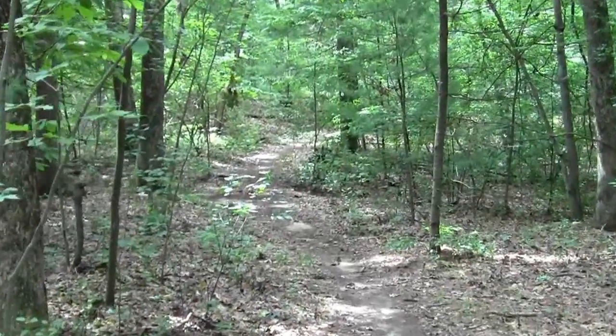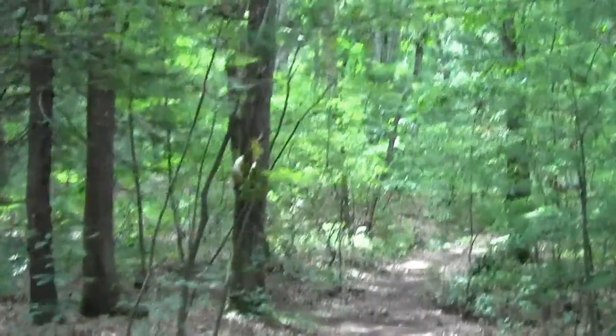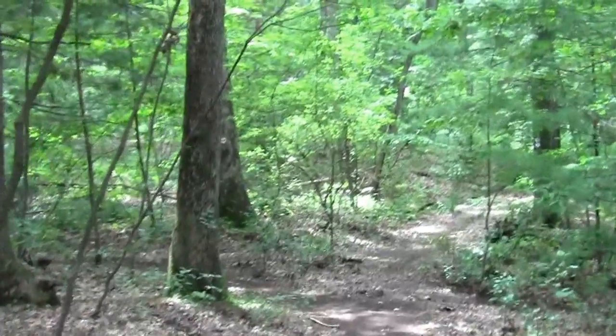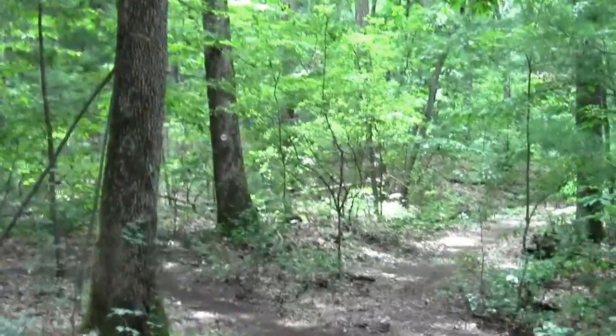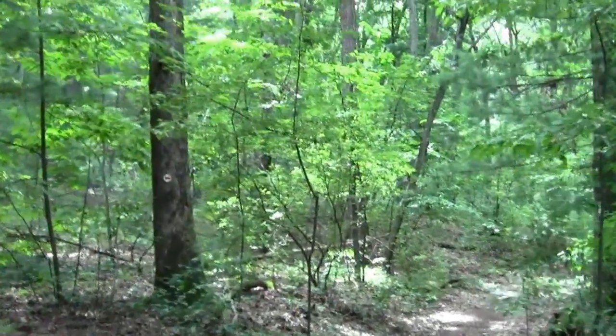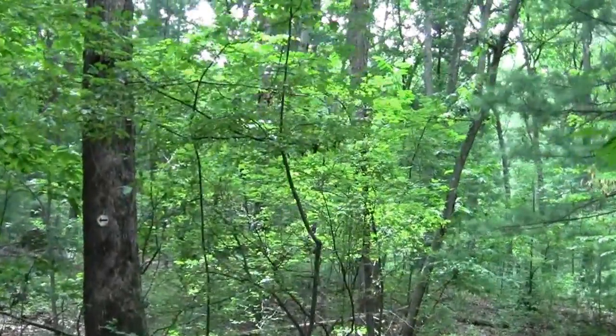Coming to more of an upland situation. Little bits of spindly scrub white pines without much of a chance of proliferation, and the characteristic sort of oaky things that one encounters.